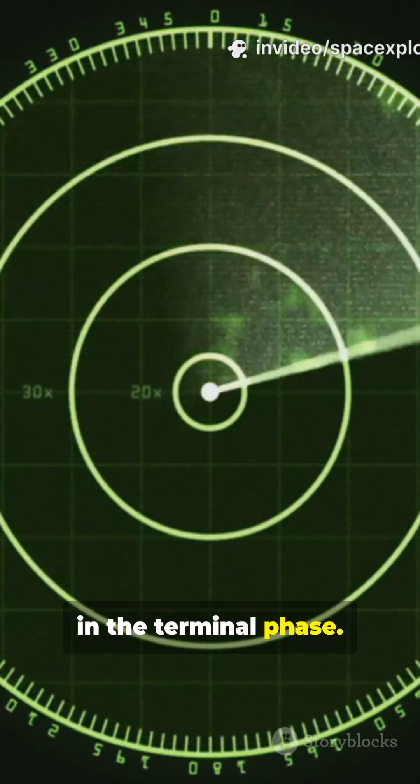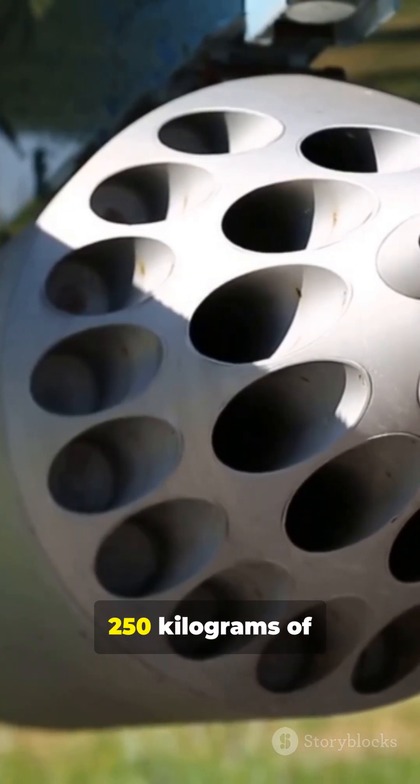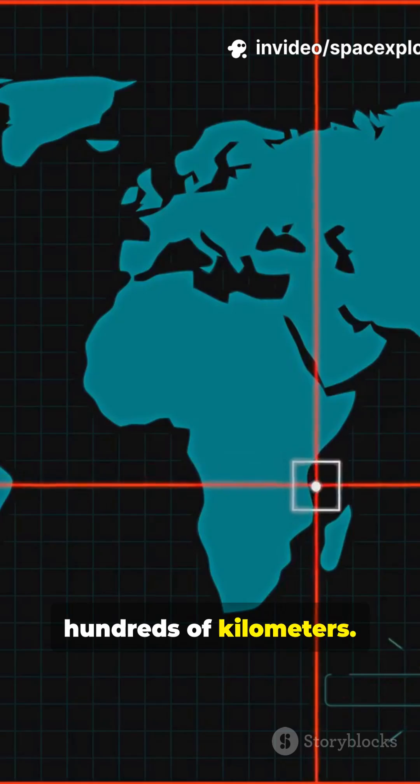The warhead is roughly 250 kilograms of high explosive — enough to cripple big warships. Range varies by profile; modern variants claim hundreds of kilometers.